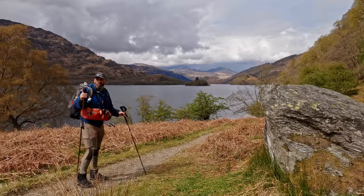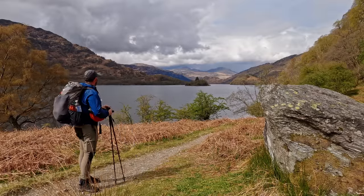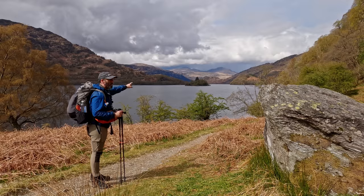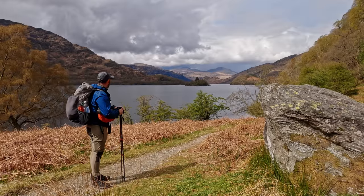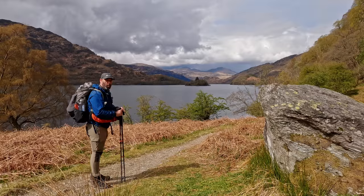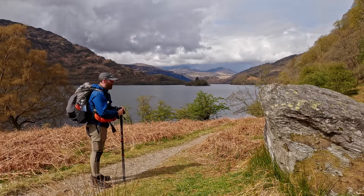After 10 miles coming along there, that is a sight for sore eyes. I just have to get to the end of the loch there and that's where the campsite is - Ben Glass. But look at the mountains with the clouds just now, absolutely incredible. It's beautiful when you're out walking and you get views like that out here in Scotland, it's lovely.